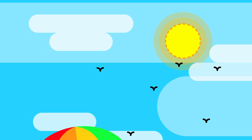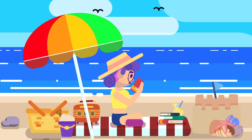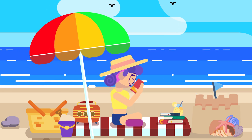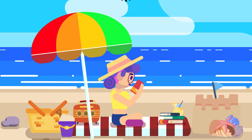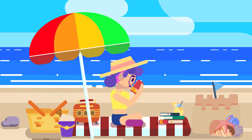Heat waves can be dangerous and even deadly, particularly for vulnerable populations such as the elderly, young children, and people with certain health conditions. Hence, it's important to stay informed about weather conditions and take steps to stay safe during heat waves.